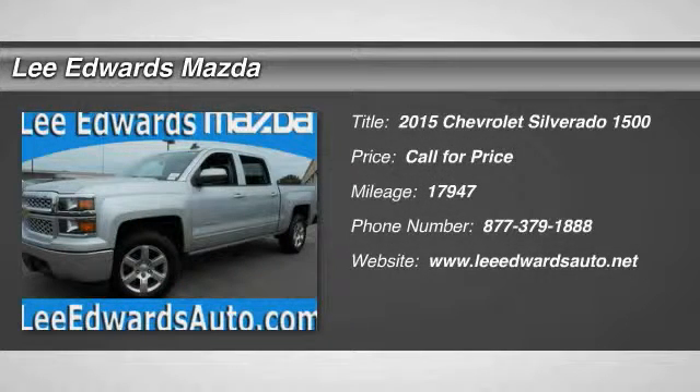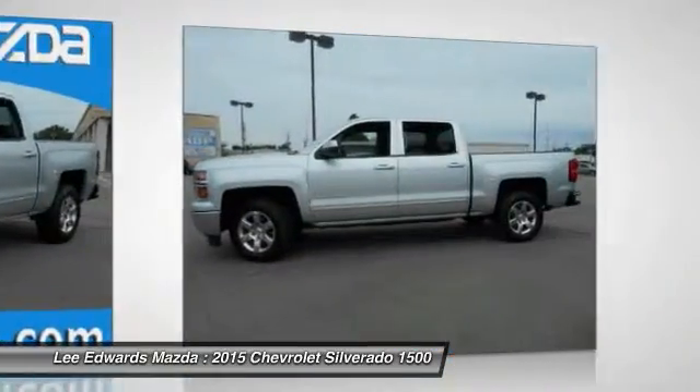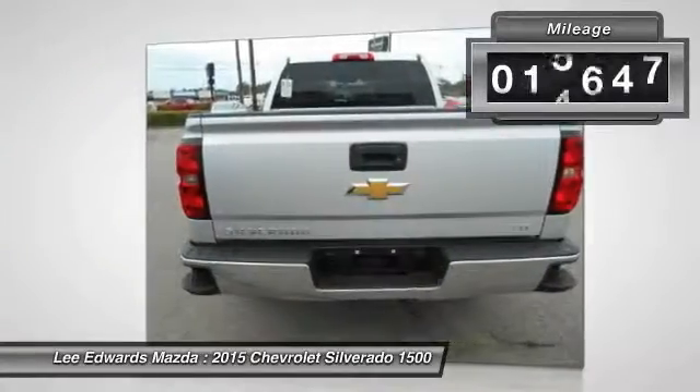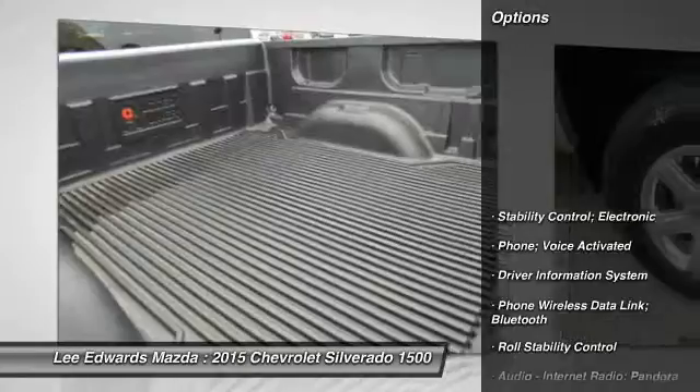The 2015 Chevy Silverado 1500. The Chevy Silverado 1500 has the lowest cost of ownership of any full-size pickup. This vehicle has less than 20,000 miles. Here are some of this vehicle's great options.